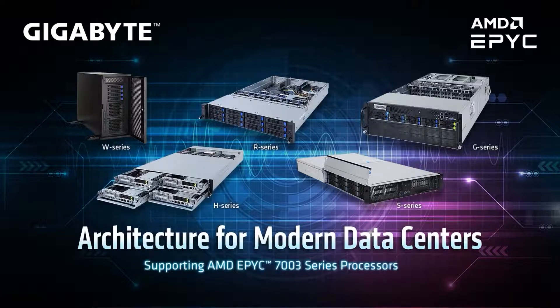To deliver a solution for diverse needs, Gigabyte has over 75 servers and server motherboards specifically for AMD EPYC 7003 processors. For HPC we have two lines of servers: on the far right the G series for GPU-centric workloads, and the H series for high-density applications such as eight CPUs in a 2U node for high CPU compute.